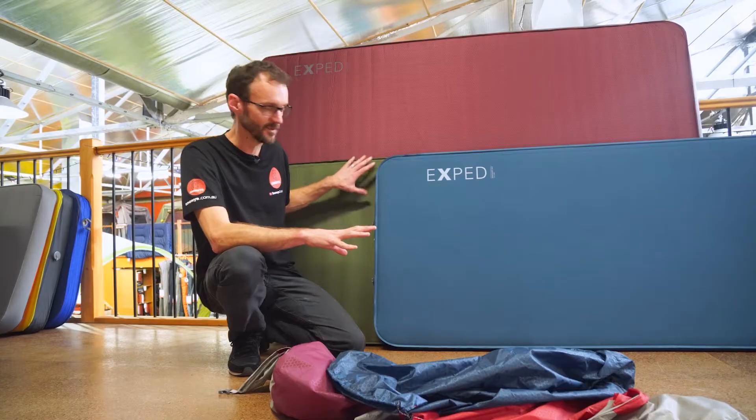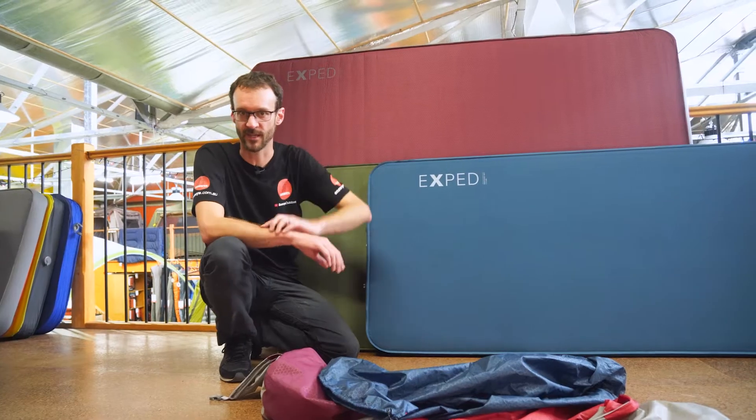Exped are renowned for the quality and comfort of their camping mats. I've got three of the best here today to talk you through the features: the Deep Sleep, the Mega Mat 10, and the Mega Mat Max 15. Let's check them out.